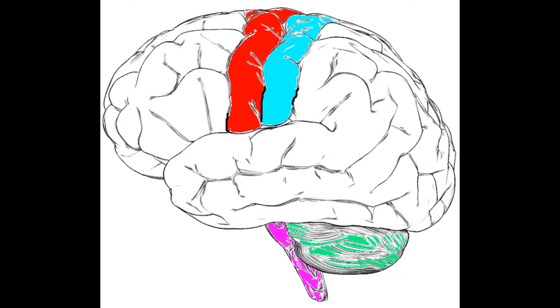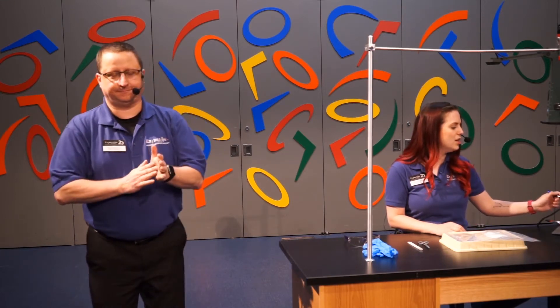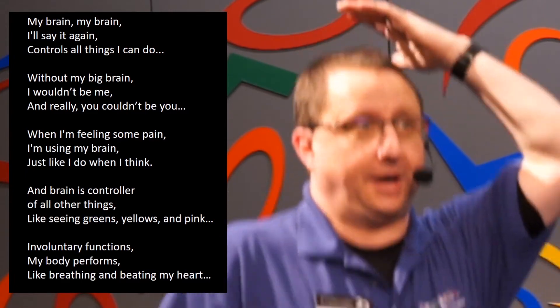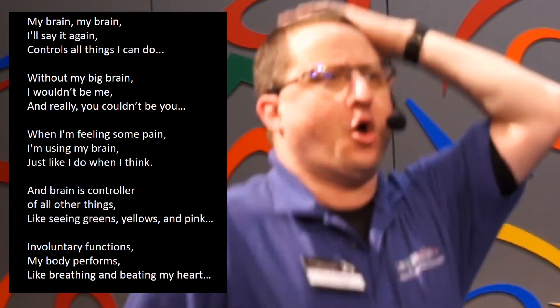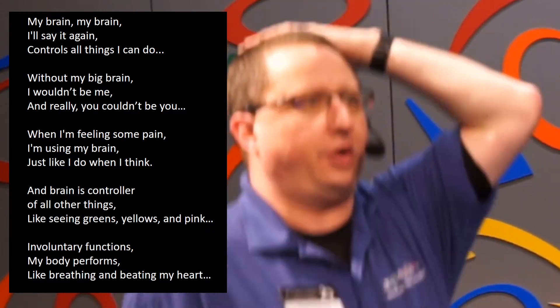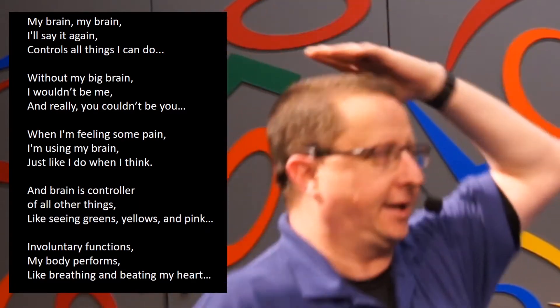We have one more exercise. Everyone is going to stand up. If you're in a space where you have a little room to move, go ahead and stand up. You're going to hop on one foot, pat your belly, rub your head — whichever works — and recite this poem all at the same time: My brain, my brain, I'll say it again, controls all the things I can do. Without my big brain, I wouldn't be me, and really, you couldn't be you. When I'm feeling some pain, I'm using my brain just like I do when I think. My brain is controller of all other things like seeing greens, yellows, and pink. Involuntary functions my body performs like breathing and beating my heart.